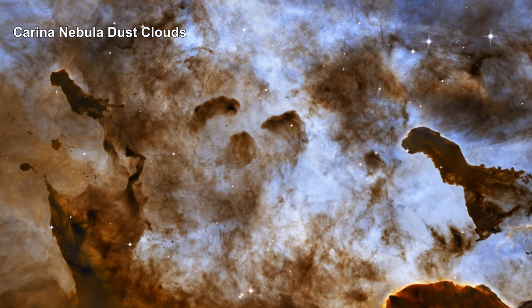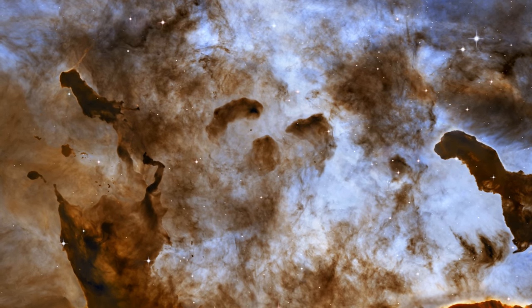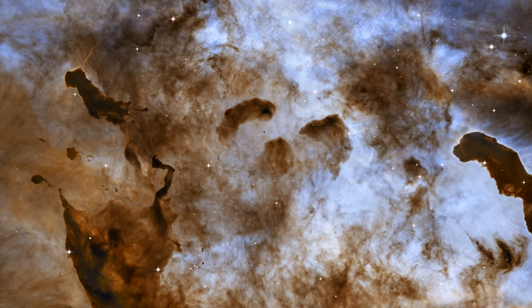These one-light-year-tall pillars of cold hydrogen and dust are created by violent stellar winds and powerful radiation from massive stars.